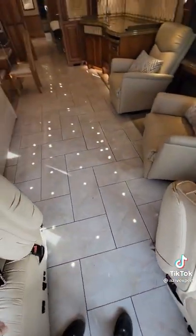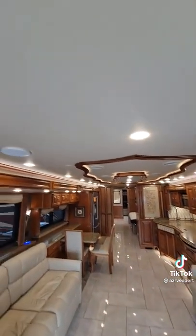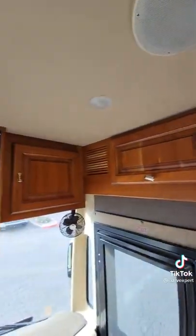This floor is oversized ceramic tile, solid wood cabinetry, and a nice foam-backed vinyl ceiling. All the lighting is LED, and this is in great condition.